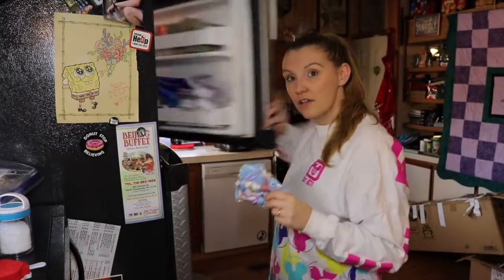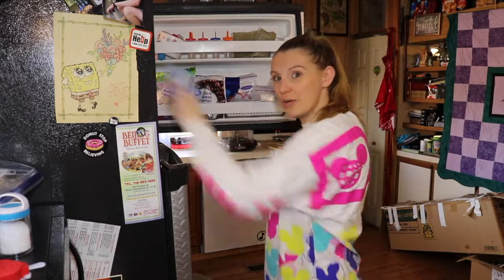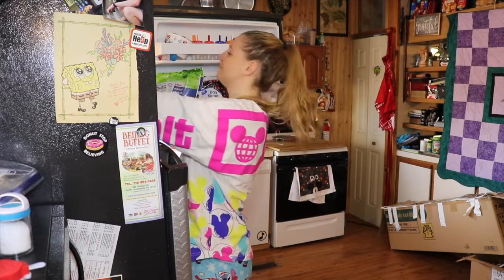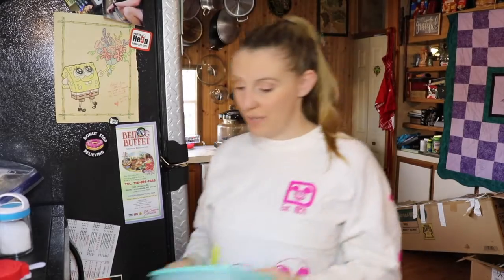Okay, first one I got for you — super duper simple. You got mini marshmallows, you have a freezer. I use a little container and I freeze mini marshmallows.